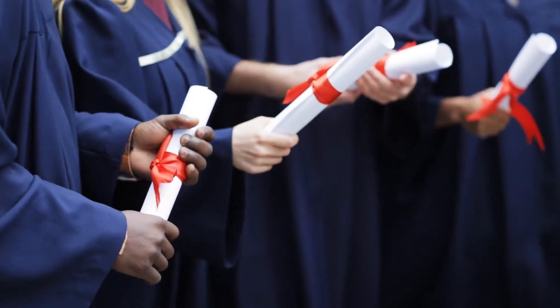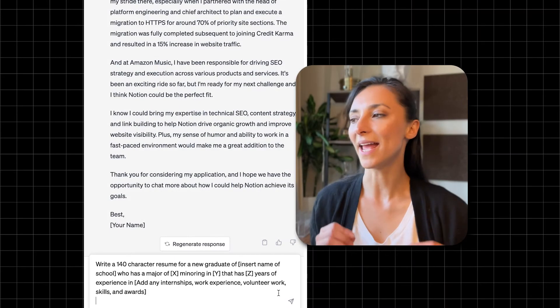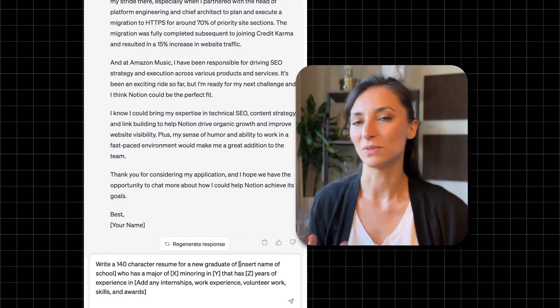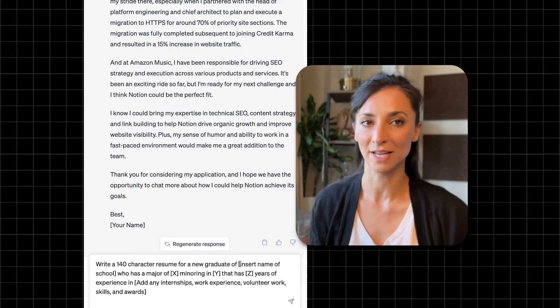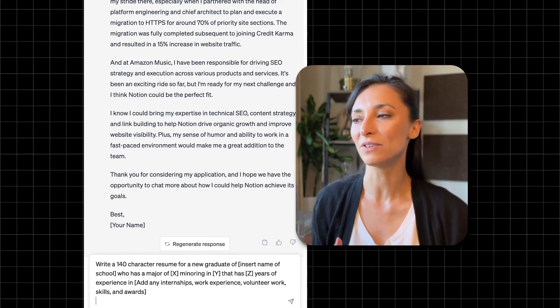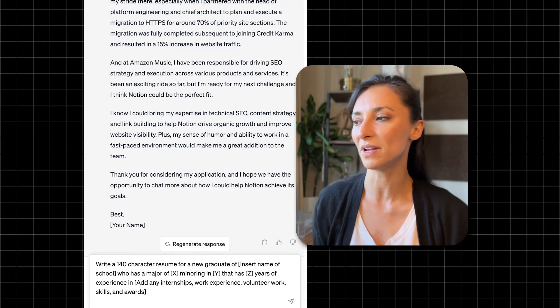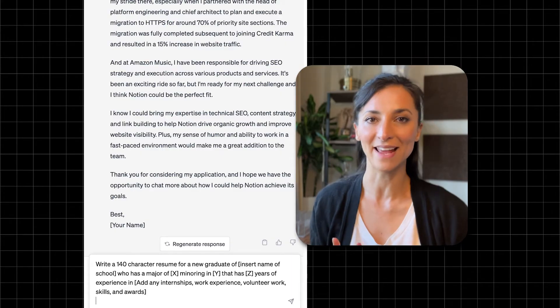If you've just graduated university and don't have a resume yet, try this prompt: 'Write a one-page resume for a new graduate of [your school] who has a major of X, minoring in Y, that has Z years of experience in...' — then add any internships, work experience, volunteer work, skills, and awards. Hit enter. Remember, if you're a recent graduate, put your education at the top of your resume.